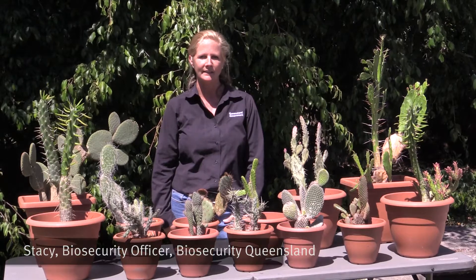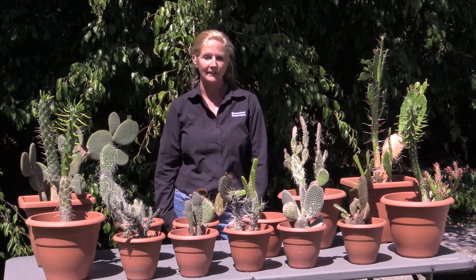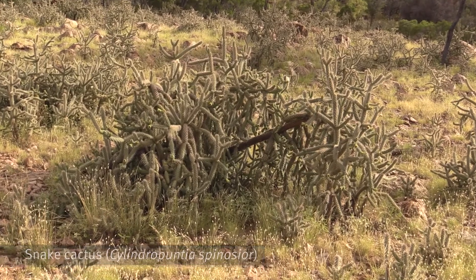Did you know that there is no cactus that is native to Australia? Every cactus that you see is introduced from another country. Cactus thrive in harsh conditions, making them very suitable to most of Queensland.